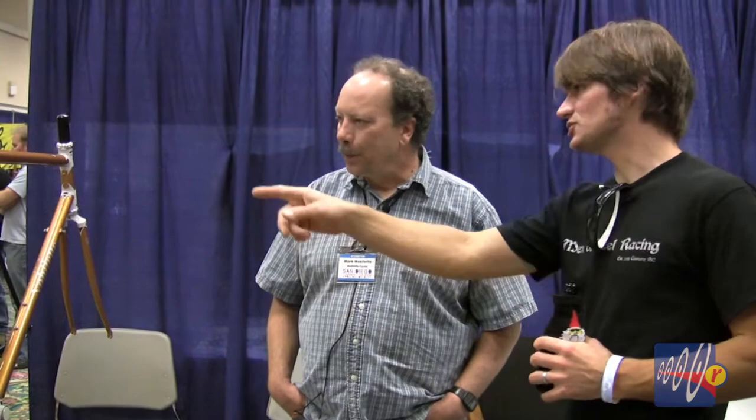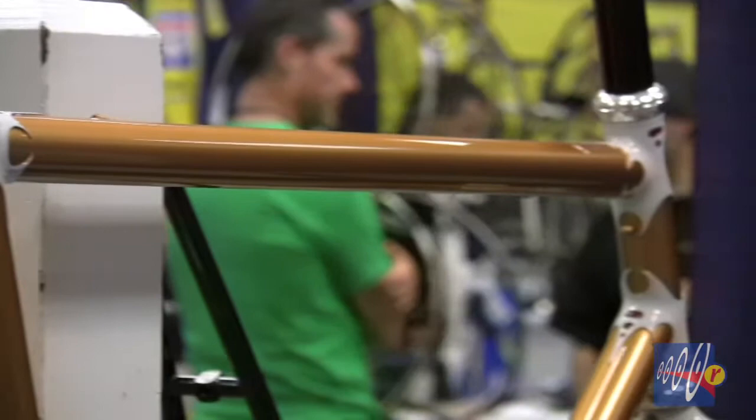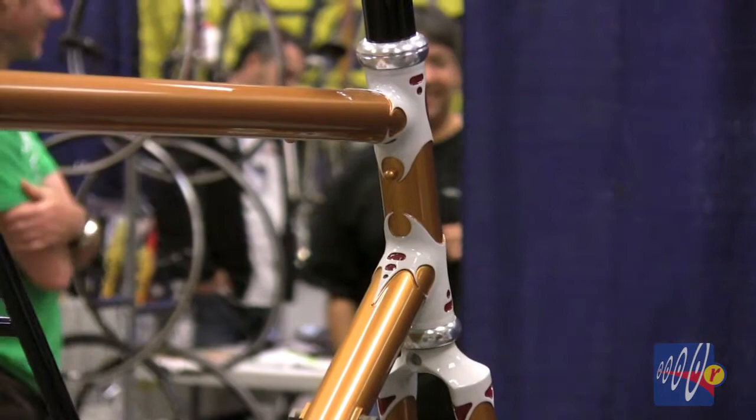This is an interesting frame here because we've got the very modern Reynolds 853 tubing with these lugs. Are these lugs shaped by you? Well, I made them from scratch, just like I do on the other bikes over here. You start with tubes and weld and braze and shape and hollow out and solder together like a normal lug.